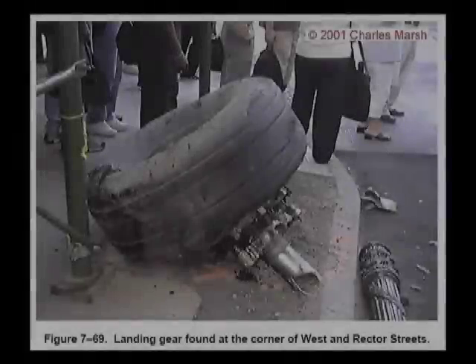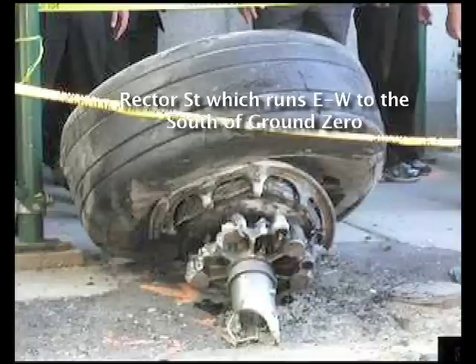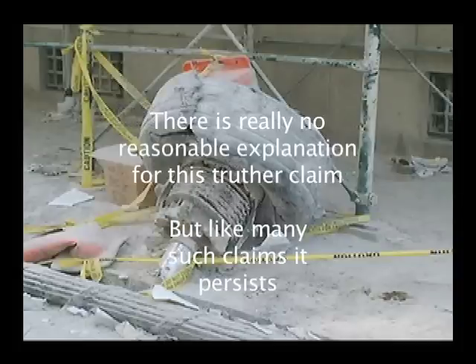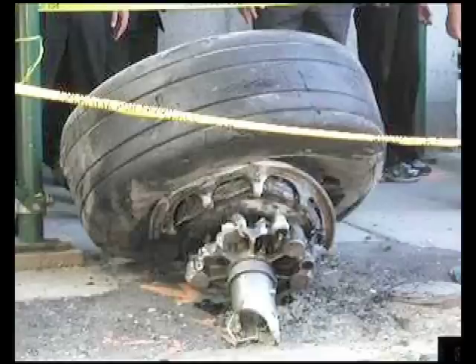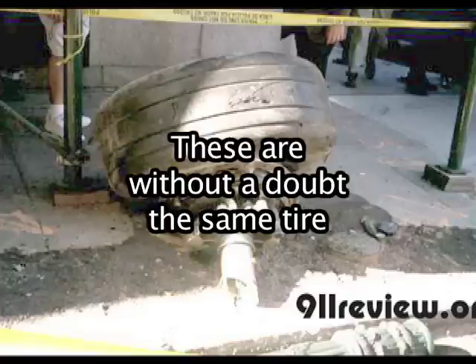You may recall the truther claim that four pictures taken of tires — of landing gear actually — found at the corner of Weston and Rector Streets on 9-11 are not the same tire taken from different cameras at different times, but are different tires. In my last video, I showed very clearly how two pictures alleged to be different tires are in fact the same tire, based on markings on the tire. Very easy to identify on close examination.